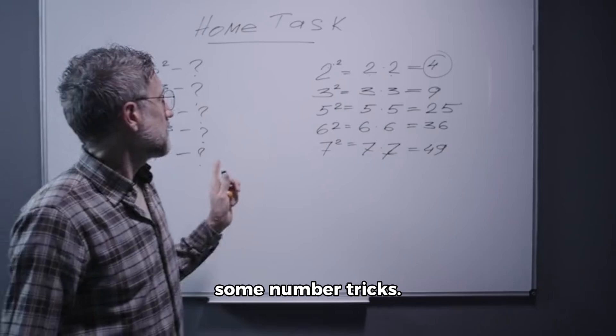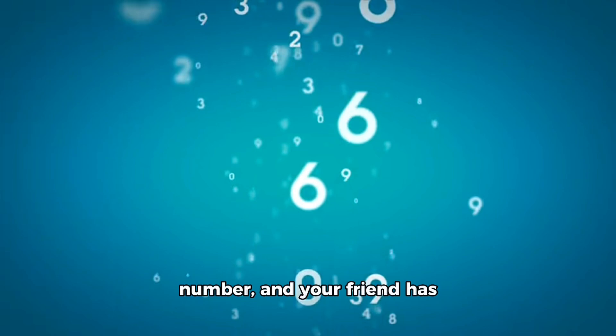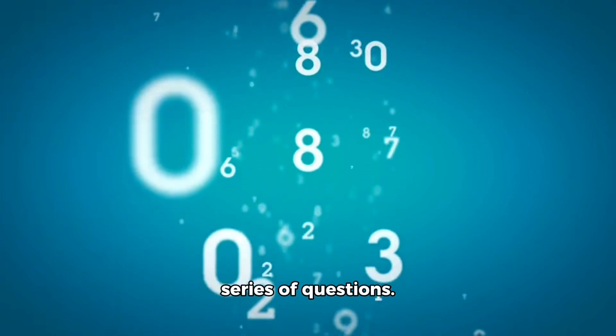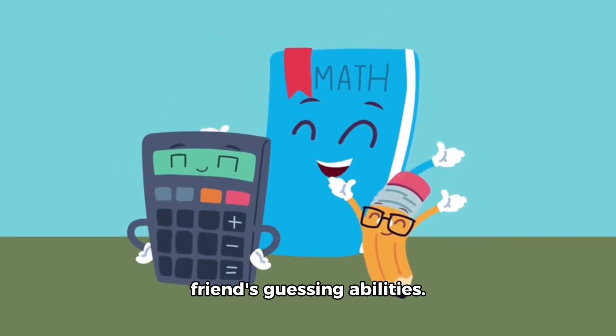Now, let's talk about some number tricks. One trick is called the magic number. In this trick, you think of a number, and your friend has to guess what number you're thinking of by asking you a series of questions. It's a fun way to practice your math skills and test your friend's guessing abilities.